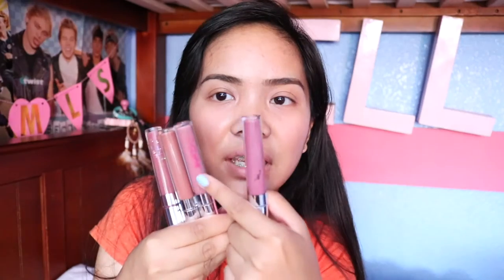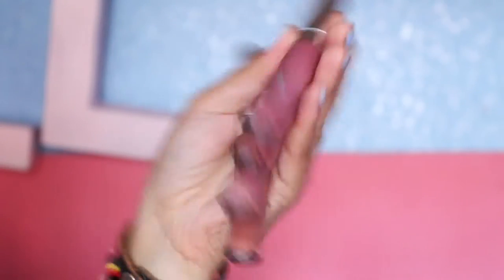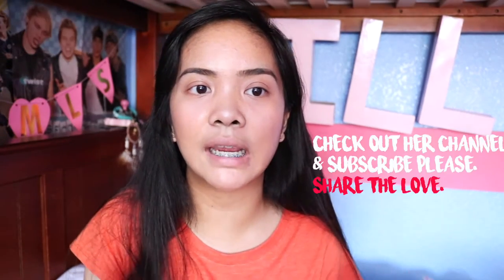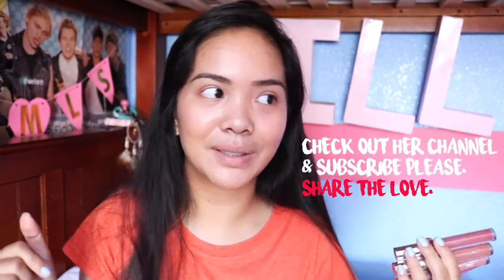Then I picked up four liquid lipsticks from Colourpop. It's been a month and long story short I got four of them — I'm doing a review soon, so wait for that. These are like the most neutral shades because I'm not a lip person. I picked up Clueless, Lumiere, Beeper, and Stingray. They're just really nice liquid lipsticks. Shout out to Kate for recommending some of her favorites — I had to get four of them.